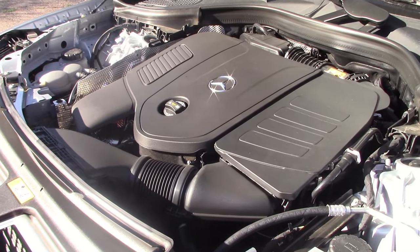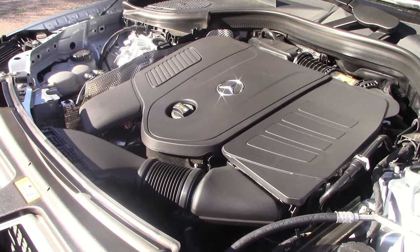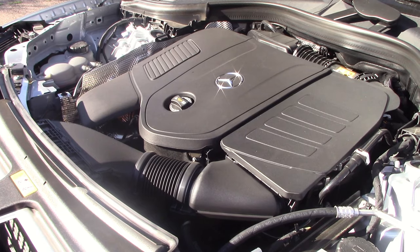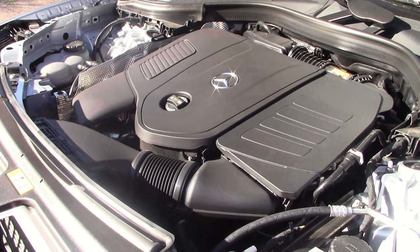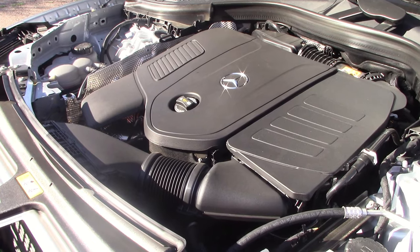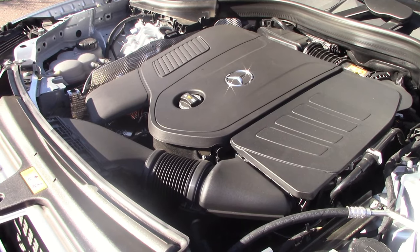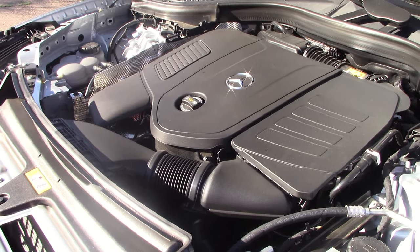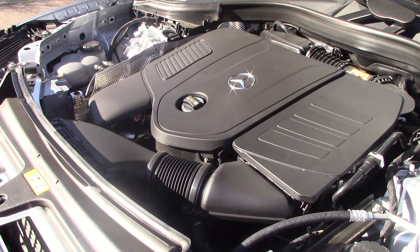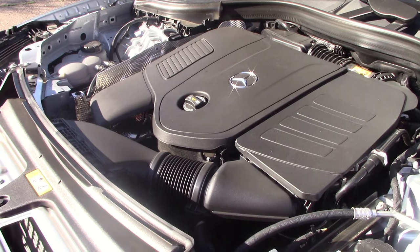Under the hood is a two-liter four-cylinder turbocharged engine with 255 horsepower. That doesn't sound like much, but with 295 pound-feet of torque at 2,000 RPM and a 48-volt hybrid assist, it's supposed to have lots of low-end grunt. We'll take this out in the real world to find out, and see if the claimed fuel economy of up to 30 MPG is accurate.